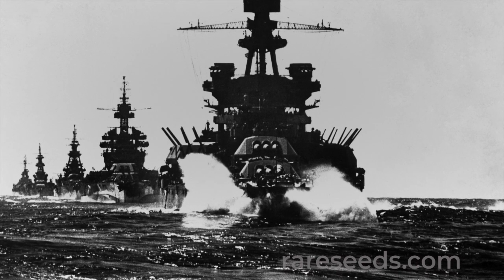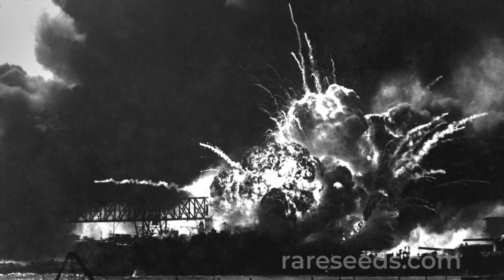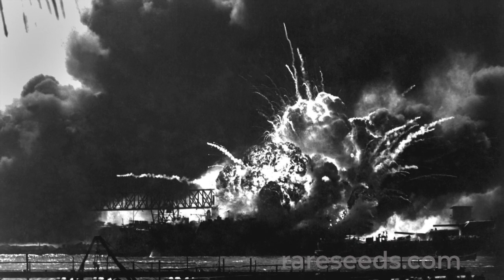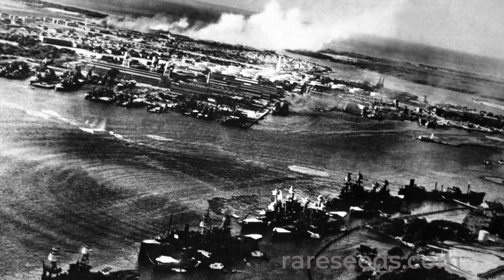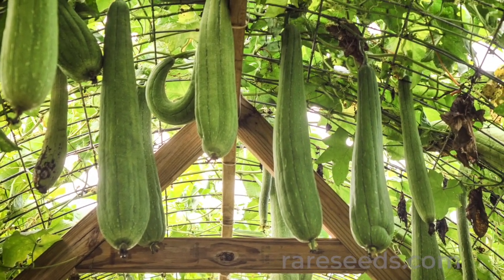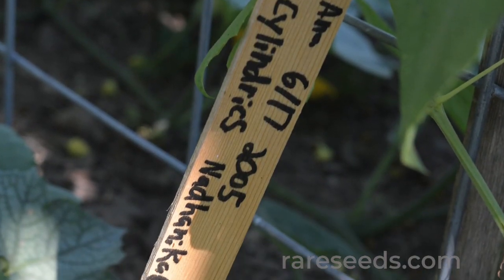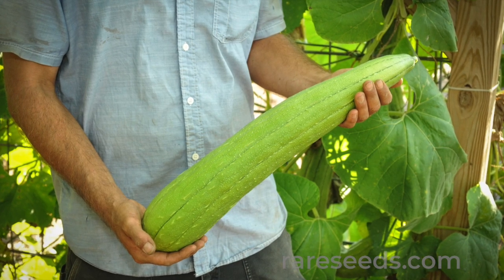The U.S. Navy was Japan's best customer for loofah until the attack on Pearl Harbor during World War II disrupted trade. After trying and failing to grow loofah in Florida and California, the U.S. turned to growers in Latin America to satisfy the Navy's need for loofah. It was such an important wartime commodity that selling loofah for cosmetic or other non-war related uses was illegal.